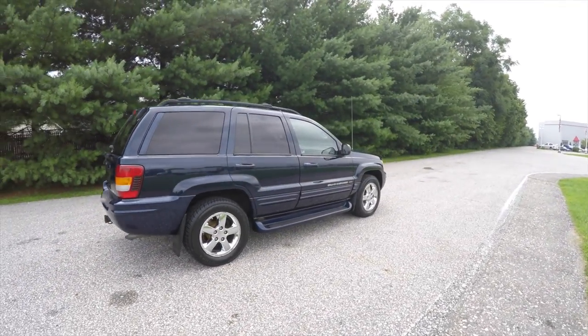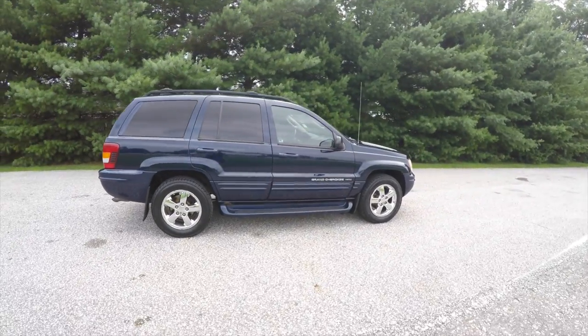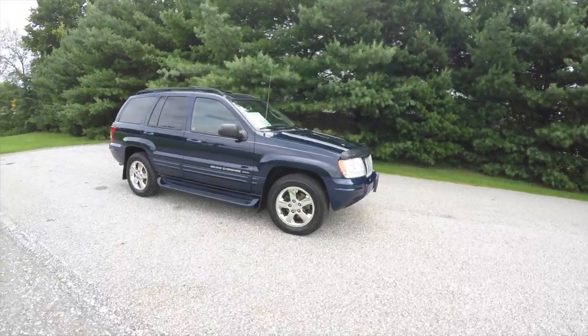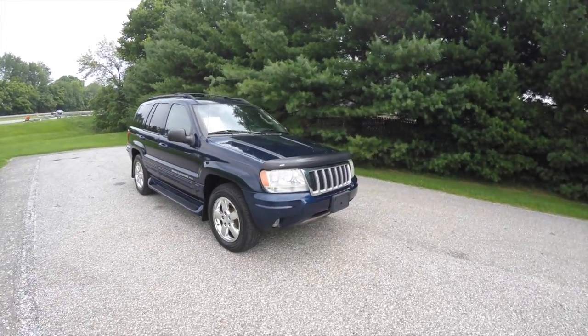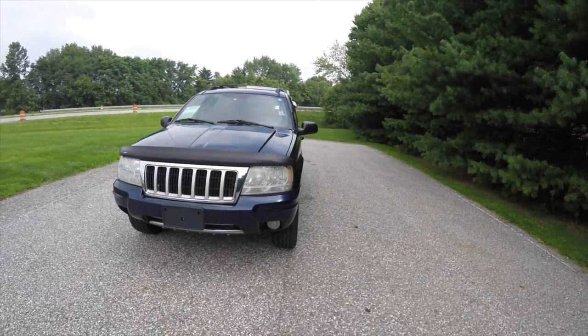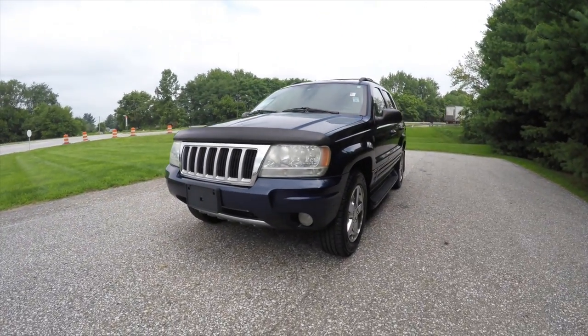This has concluded our quick walk around look at this very nice 2004 Jeep Grand Cherokee Limited. If you have any questions or would like to see this vehicle, please contact our showroom. We'll have our friendly sales staff who are definitely more than happy to answer any questions you may have. And as always, thanks for watching.